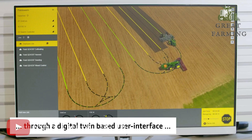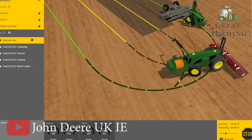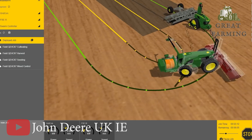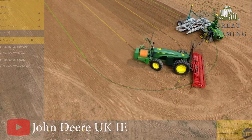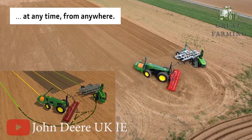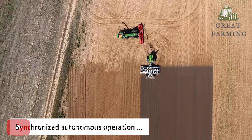We like that. So if you want a compact, green, and low-noise companion for your farm, John Deere's new autonomous battery electric tractor is the way to go. Get ready to revolutionize your farming game with this futuristic wonder.